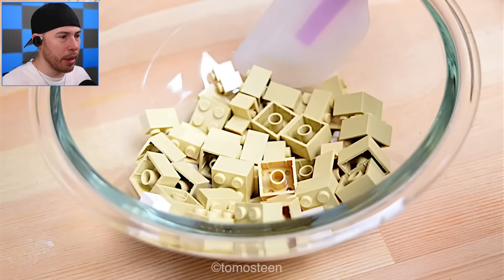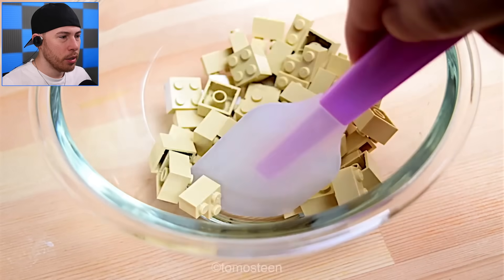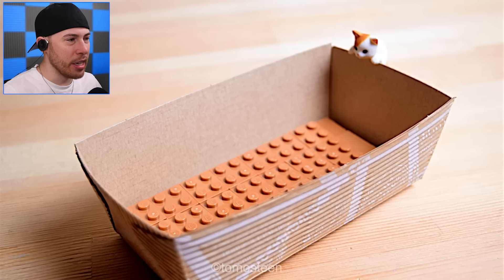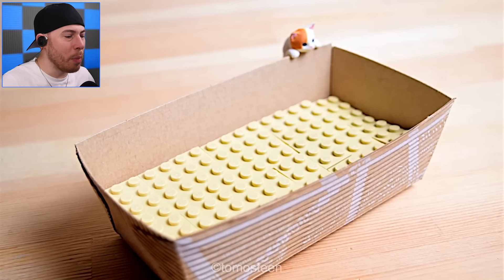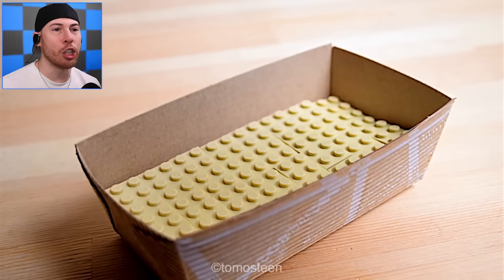We're gonna move stuff around a little bit, make sure we get everything nice and condensed. And layer that out — I guess we're making multiple layers. Oh yeah, it's triple layer cheesecake!